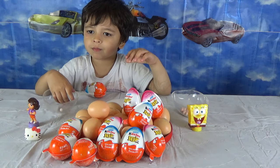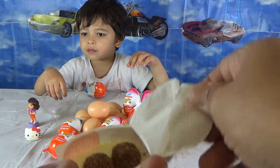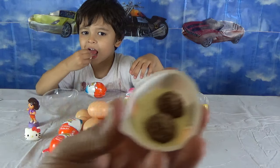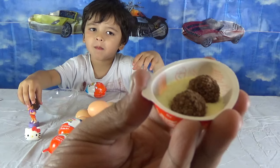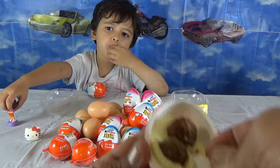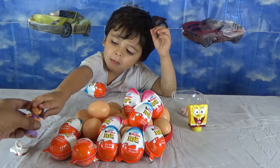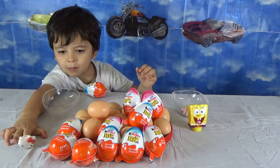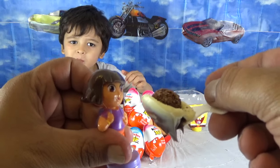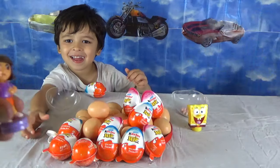And then we open the egg. Is Dora hungry? Do you want to feed her? Yes! Is Dora hungry? Bring Dora here. Dora is hungry now. And here comes Dora. Dora, do you want to eat? It's a nice Kinder egg. She's already full.